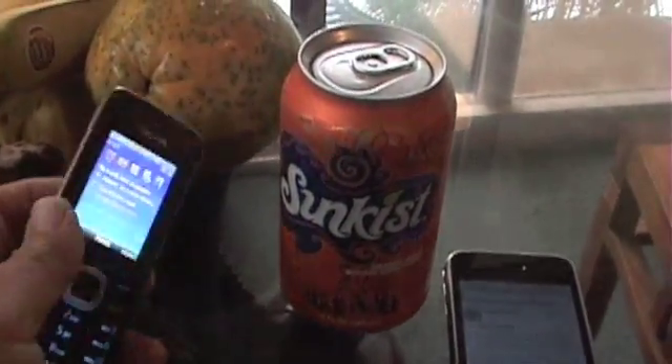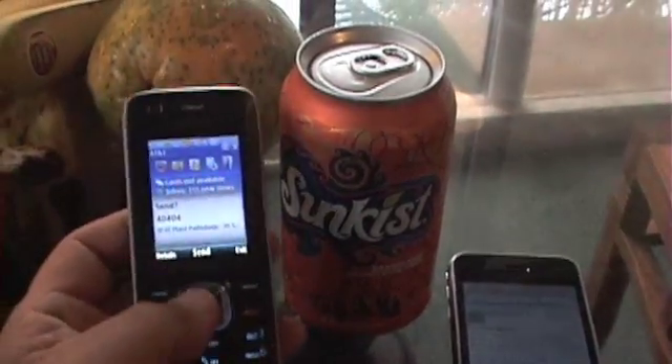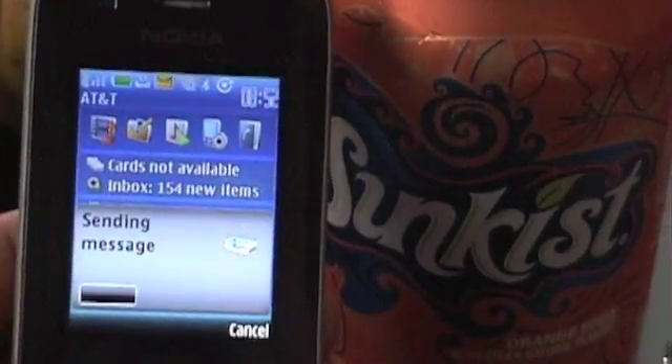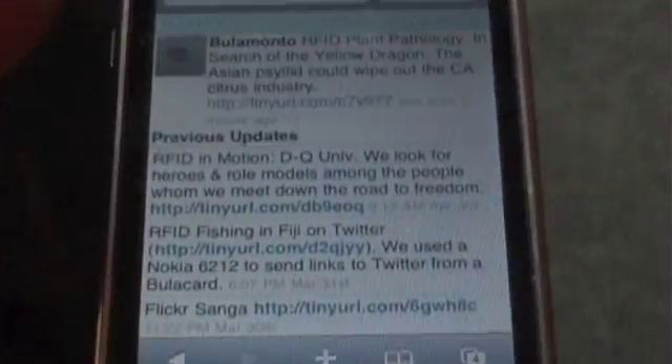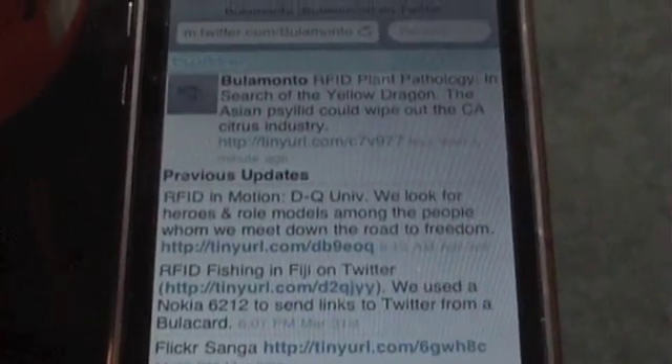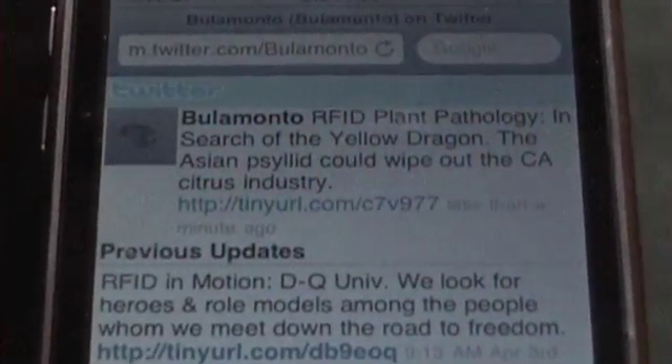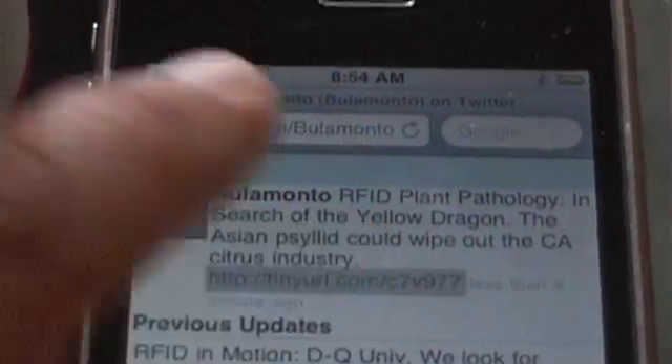Maybe we should use social networks. Here is an example of an interactive RFID-tagged orange soda can. Using a cell phone, we can read and send a message or tweet to the online community. If someone has a problem, answer, or suggestion, they can tweet back. Maybe we could post a video on YouTube or start a blog. The possibilities are endless.